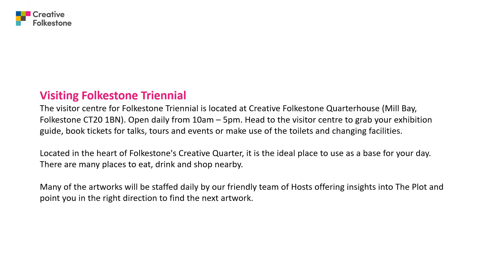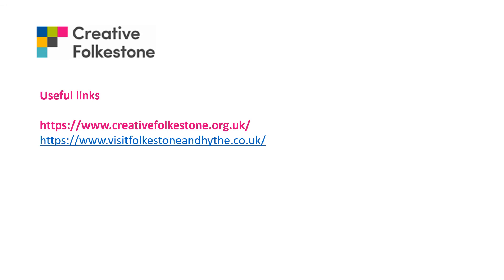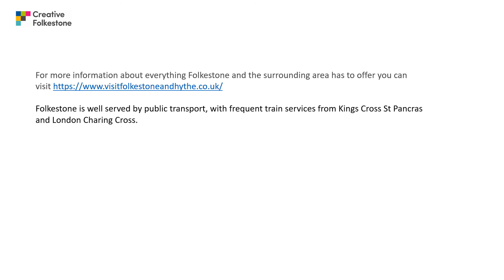The visitor centre for Folkestone is based in the Quarterhouse, open daily from 10 to 5, and well stocked with maps and brochures. You can also book tickets for talks, tours and events there. There is wheelchair and motorised scooter access to as many artworks as possible, and step-free routes around the exhibition have been highlighted, though some artworks are less accessible due to the historic nature of the town and Folkestone's hilly geography. There are also 74 permanent artworks by 46 different artists, free and accessible 24 hours a day, 365 days a year, highlighted in the plot map. For more information visit creativefolkestone.org.uk or visitfolkestoneandhive.co.uk.